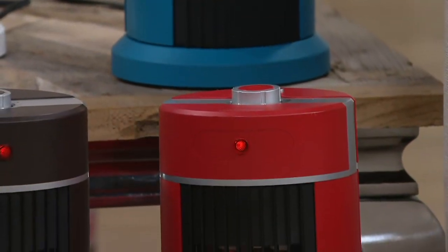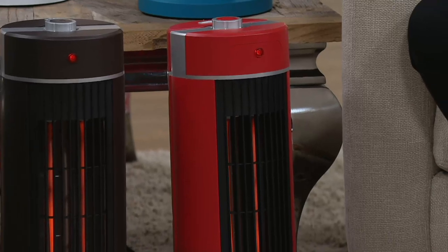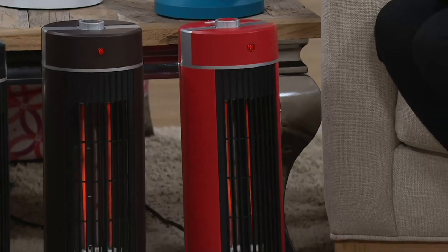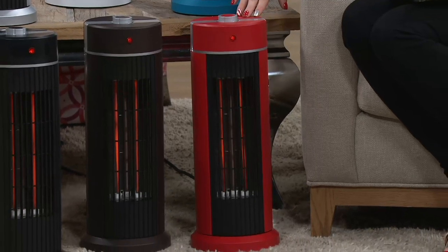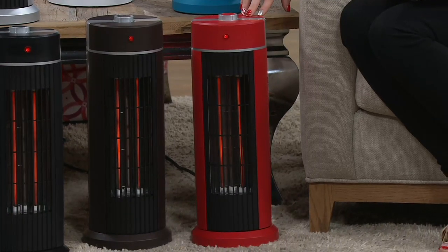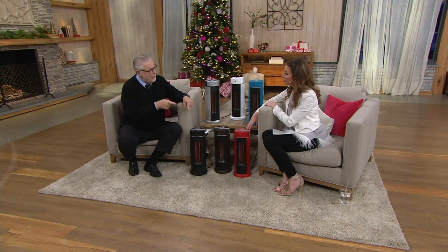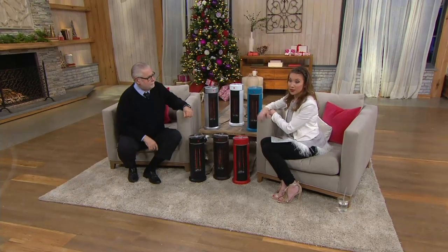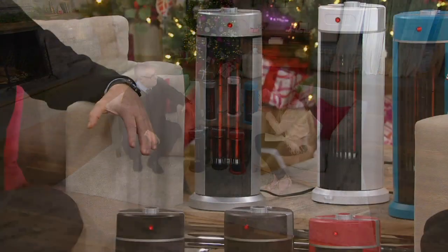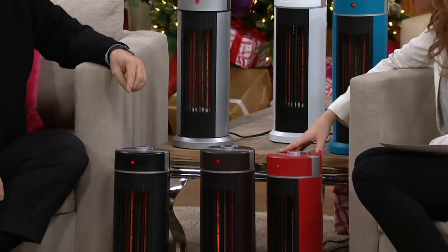That five-degree difference is the difference between 65 and 70 degrees — the difference between wearing a sweater and not. Think about this as a great gift for your parents: as people age, their internal heating systems become less efficient. Here's a way to give them the gift of warmth and still allow them to save money. I like it to be beach weather in my house, but since I can't afford that, I love the idea of zone heating.